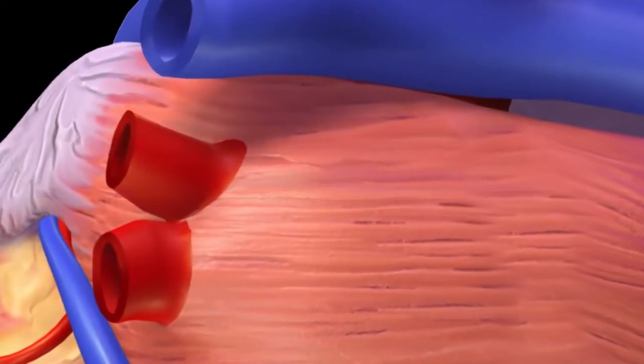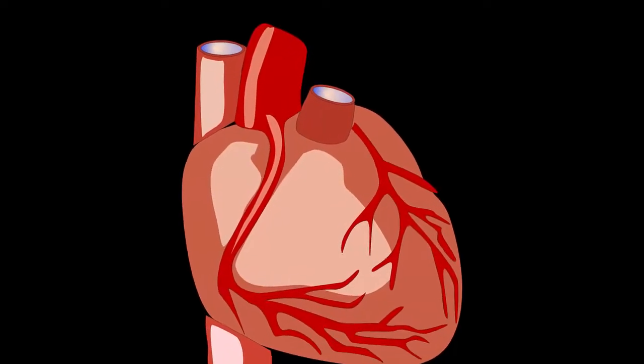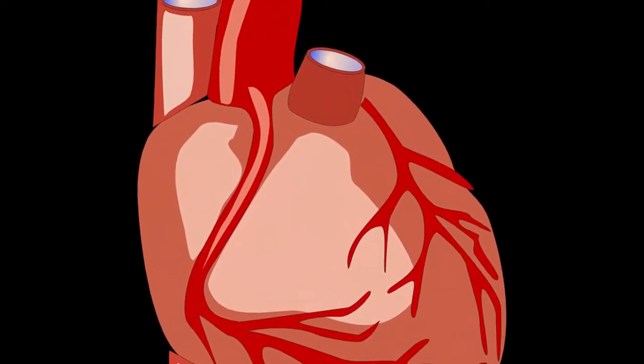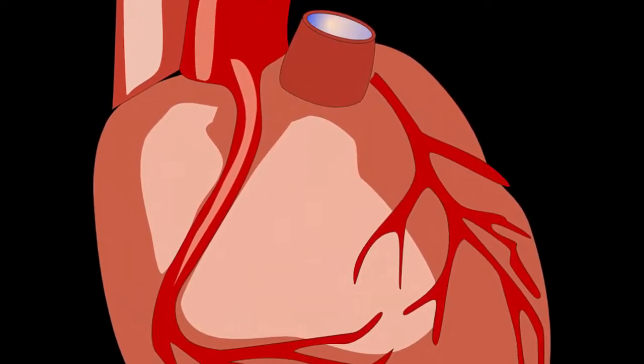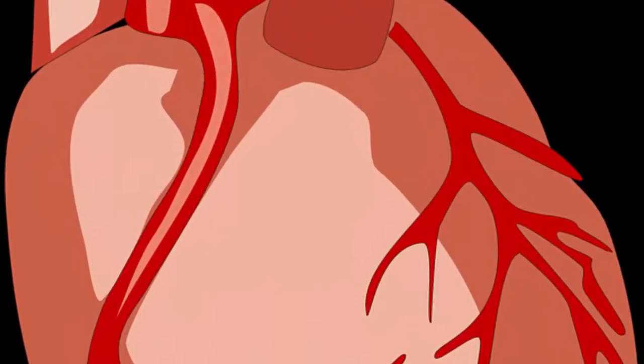The soft implant weighs 390 grams and has a volume of 679 cubic centimeters. It is a polymer monoblock with an advanced inner structure, according to Nicolas Cohrs, a doctoral student at ETH Zurich in Switzerland.